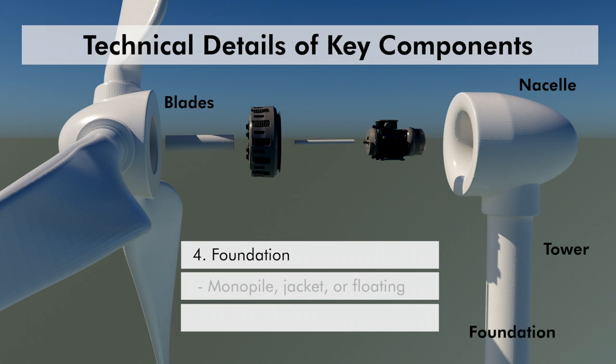The foundation varies depending on water depth. It can be monopile, jacket, or floating. Monopiles are used in shallow waters, jackets in deeper waters, and floating foundations for the deepest locations.